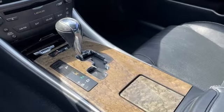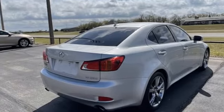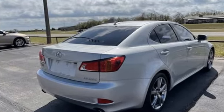Edmunds.com explains the ride is controlled but soft, and its silent cabin devoid of any noise, harshness or vibration is a portrait of tranquility.